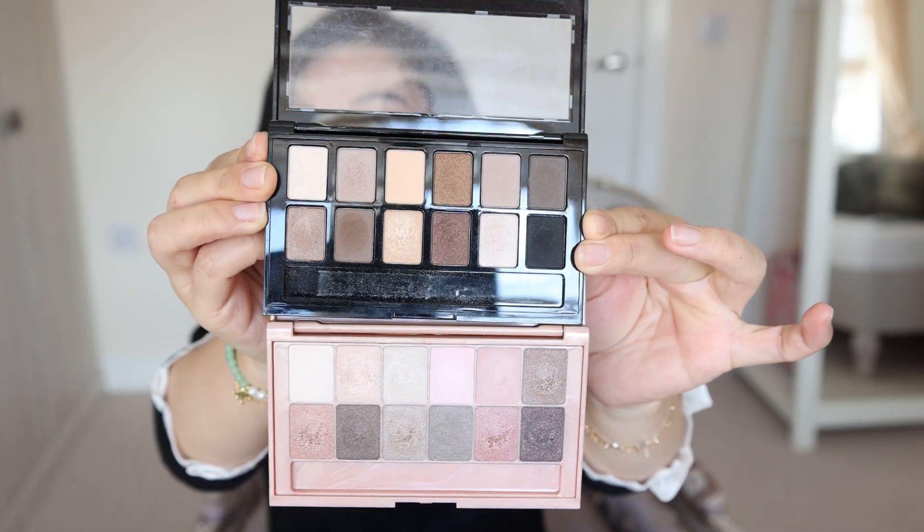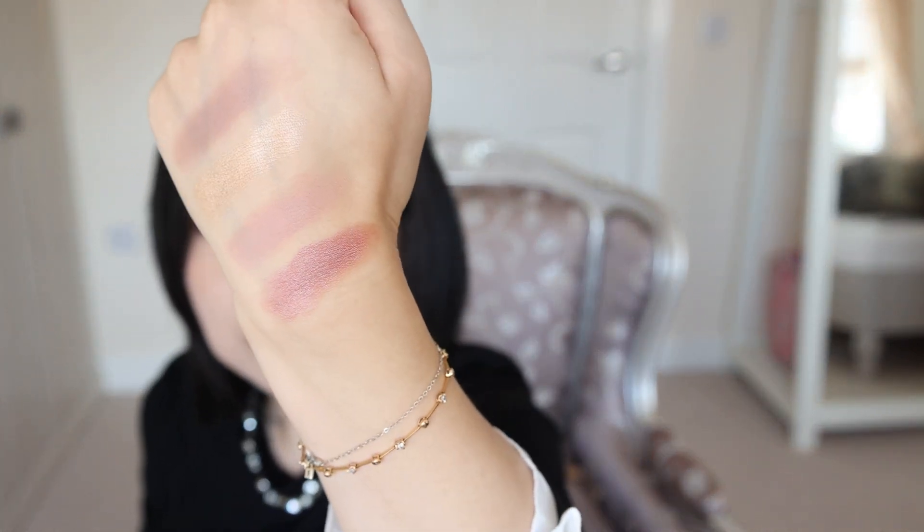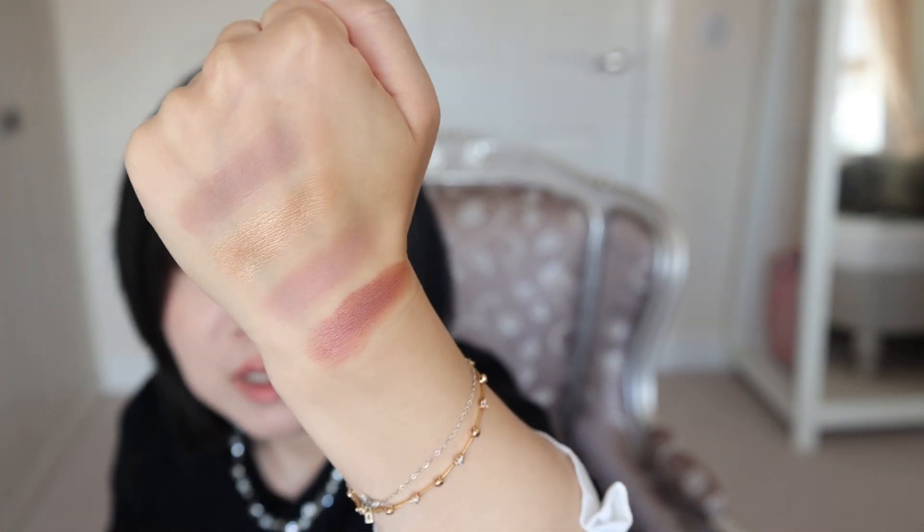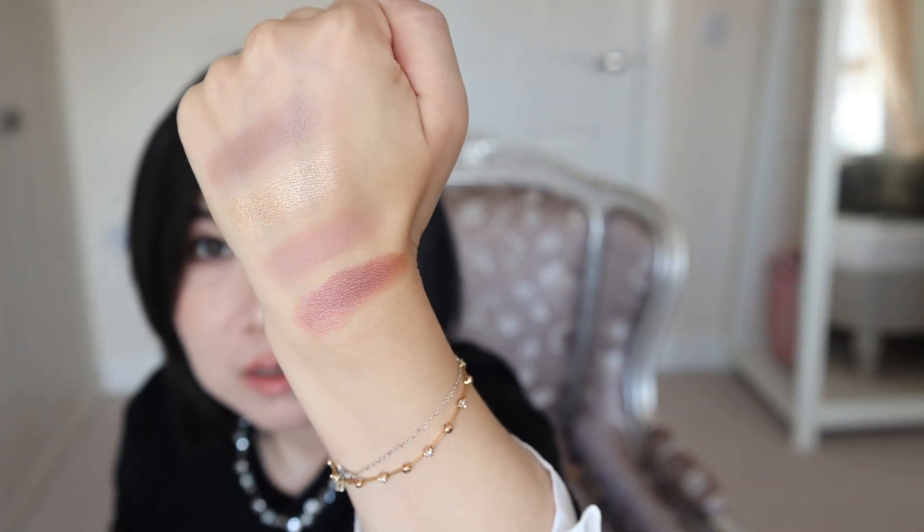Maybelline — this is Maybelline's nude collection. Good value for money and the powder quality is really good. Look — after being sat on my desk for four years it still gives you this performance. It's Maybelline, very very affordable. I think it deserves applause.